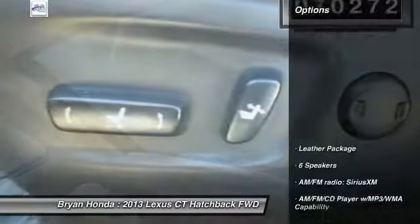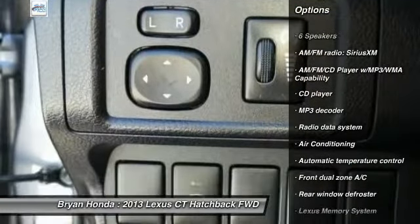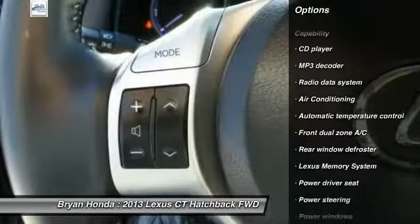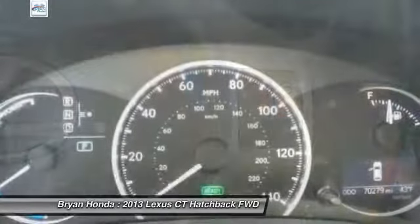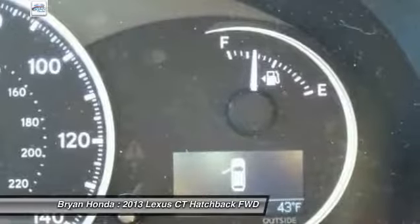Here are some of this vehicle's great options: traction control, dual airbags, power steering, four-wheel disc brakes, AM FM CD MP3 radio, electronic stability control, rear window defroster, CD player, and power windows.